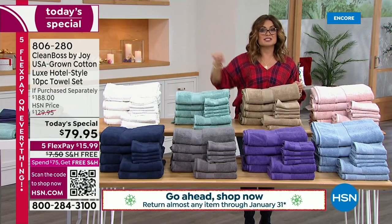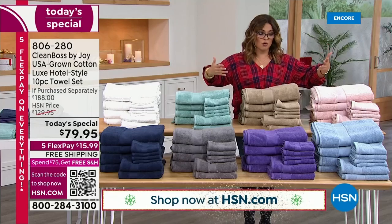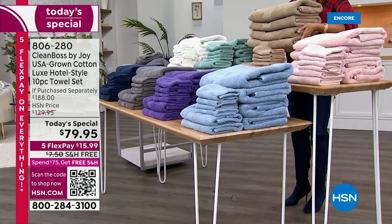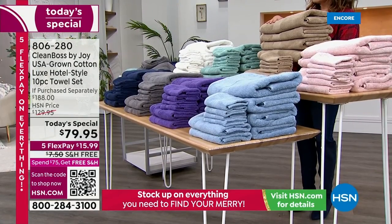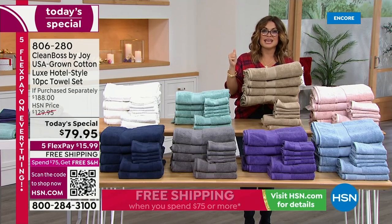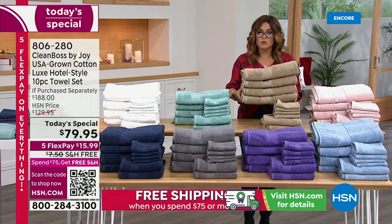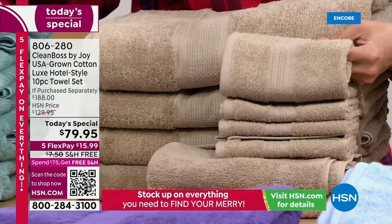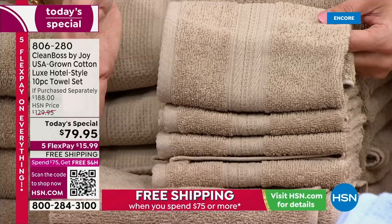We have extended holiday returns. When you get these home — whether you're hanging on to them as a gift for the holidays, housewarming, or a wedding gift — you have through the end of January next year to decide if you want to keep them. The colors are incredible and saturated. Four bath towels at $108 value on their own, and these are at that level and beyond with built-in Silver Ion technology of the highest-end department stores — those resort-style towels that feel great on your skin and don't get musty or stinky.